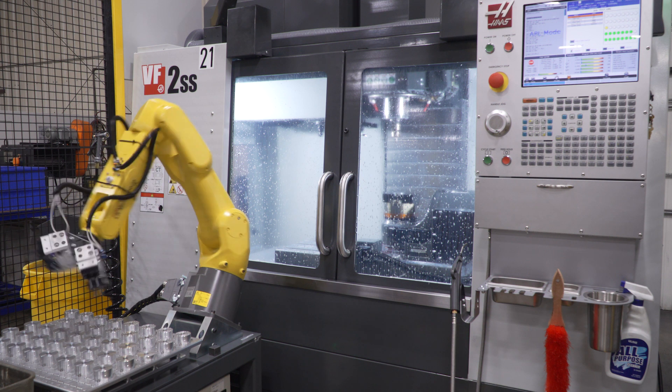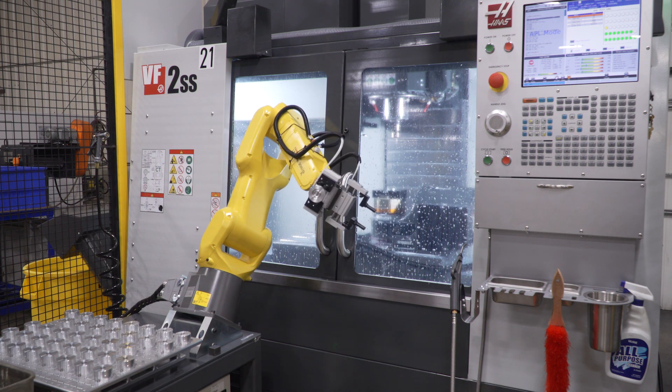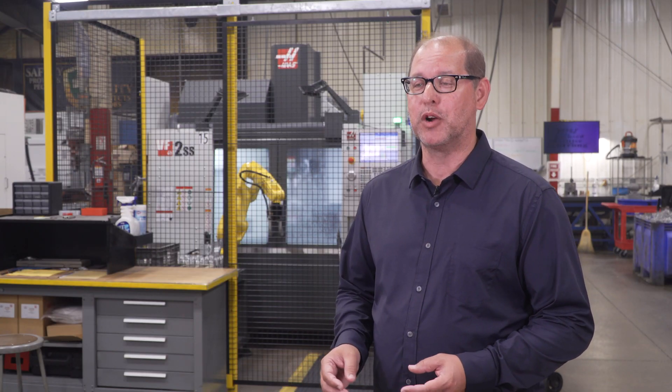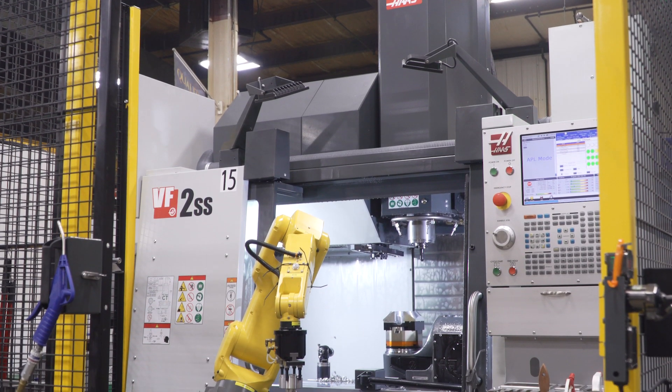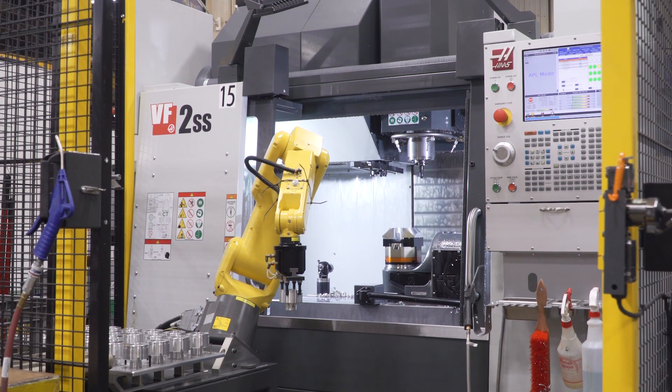Everything's consistent because we don't have to have a person there anyway. Now the employee can do more inspections, and that allows them also to do more difficult jobs that require more of a human touch. So the robots have really taken the repetitive work and allowed the employees to be more efficient.